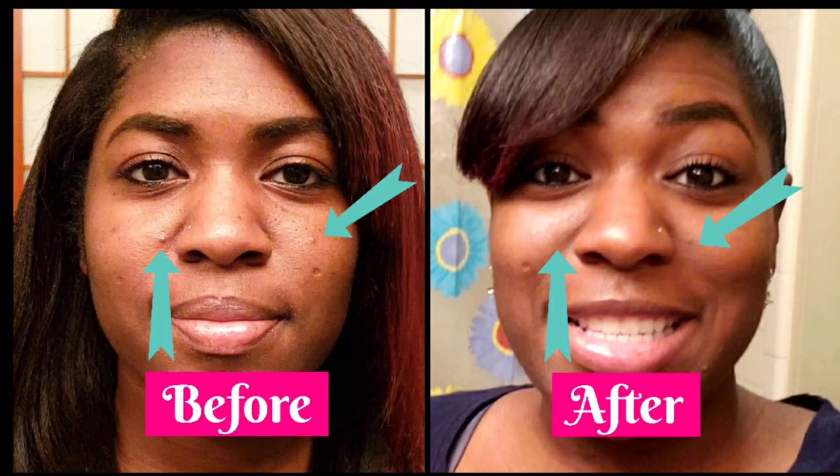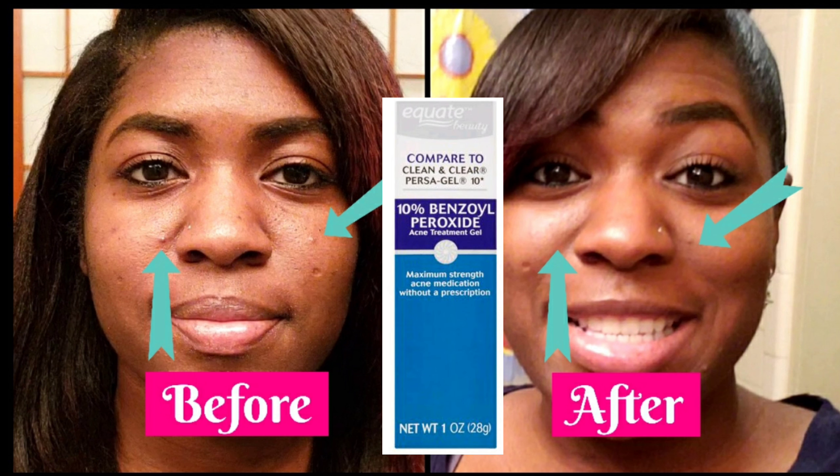Hey everyone, so I'm going to give you a quick before and after using Walmart's brand of Acne Spot Treatment Gel. I'm basically going to show you guys if it worked or not.